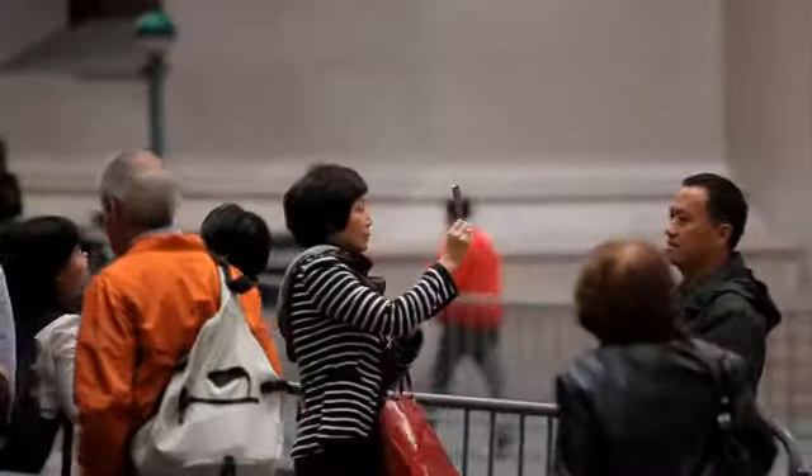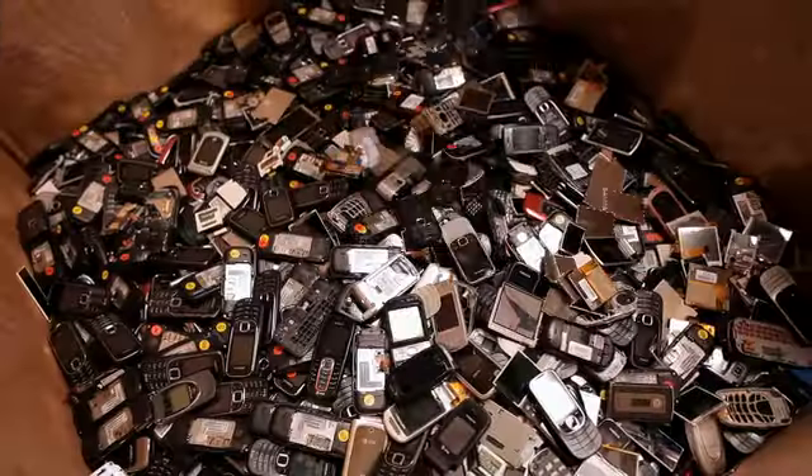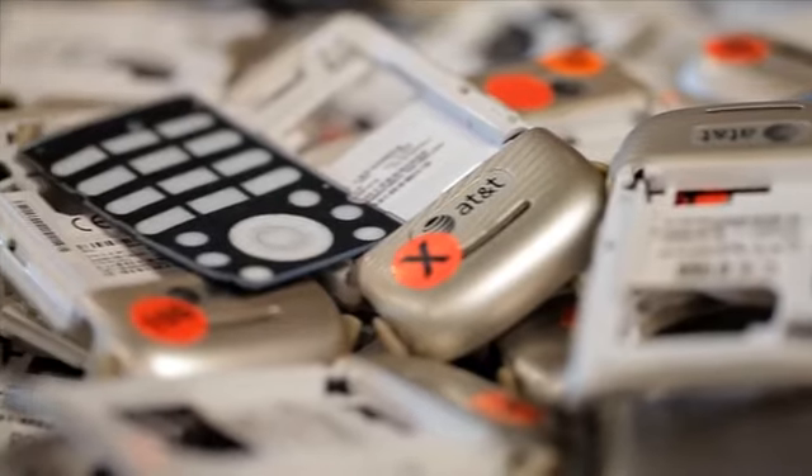If you look at how ubiquitous electronics have become, everybody carries electronics — they're all over the world. A phone is small, but when you multiply it by 5 billion, it gets to be a very significant number. We have to be mindful and thoughtful about how we're going to deal with those handsets from a recycling and sustainability point of view.